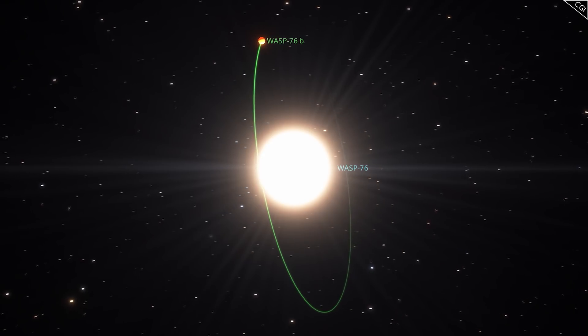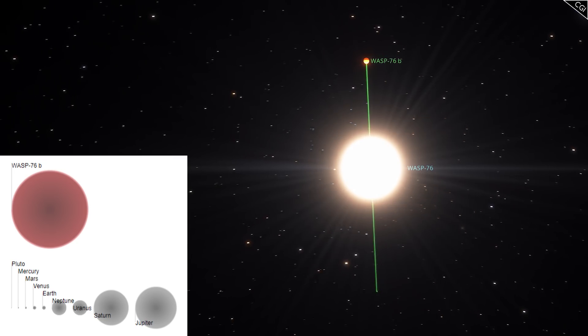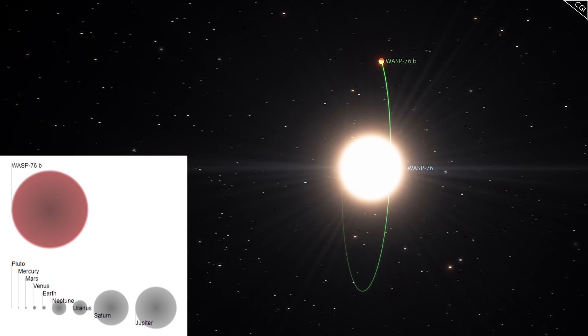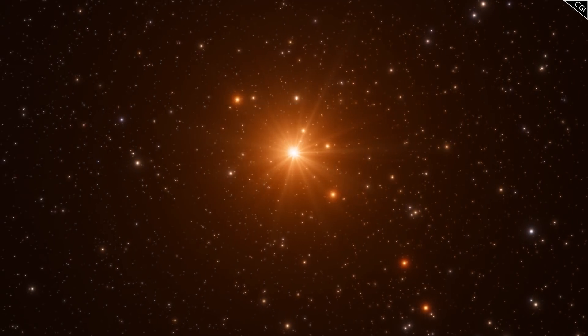WASP-76b is one such planet, plus it is huge — way bigger than Jupiter — and combined with the fact that it only takes 1.8 Earth days to make one orbit, it made it comparatively easy to detect. But detecting the presence of an exoplanet is one thing; how do astronomers know anything about its physical characteristics?